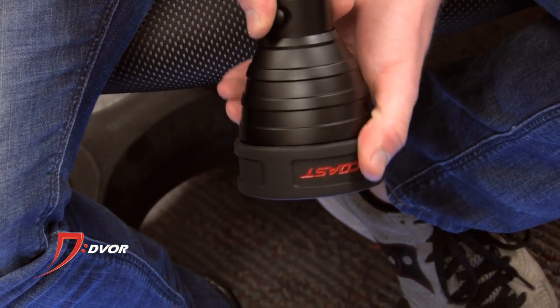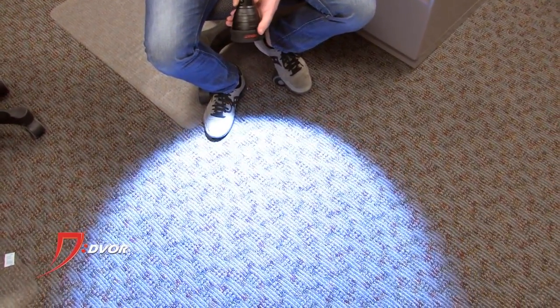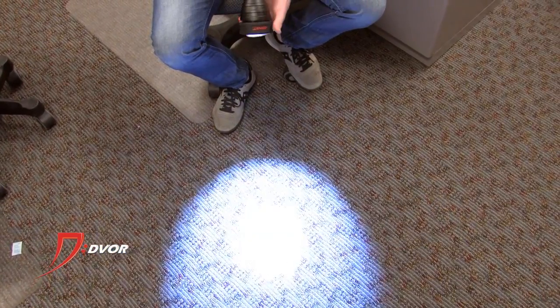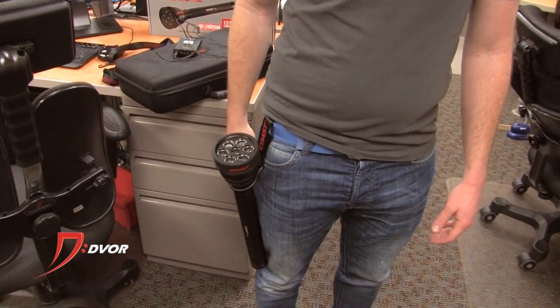The HP21 pumps out on high 1300 lumens, which is an unbelievable lumen amount. You can use it for pretty much anything, especially for search and rescue or if you just need to light up a really big area. It's got high, low, medium, and strobe functions.